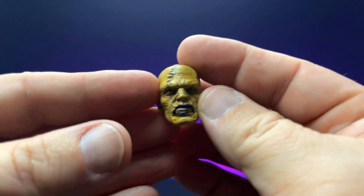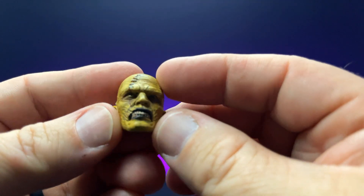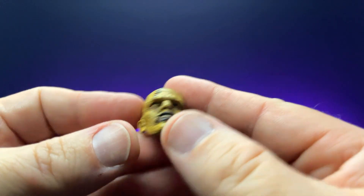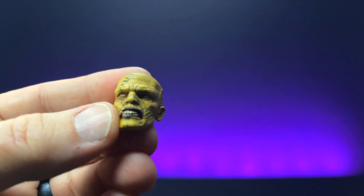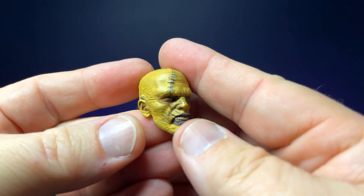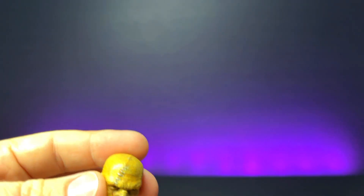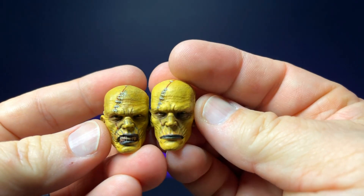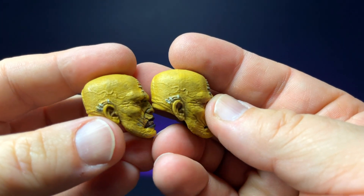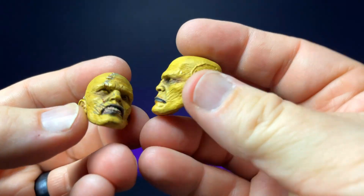Then we get three different heads. We get this particular head right here with a larger scar and stitching across the face, drawn up around the mouth. You can see the lips and the eyes, with stitching behind the ear. We have another head that is very similar — just a different expression, but the stitch work and vein work are the same. He just has his mouth closed, not nearly as snarling.